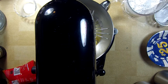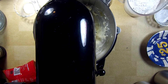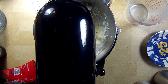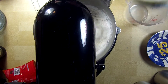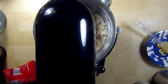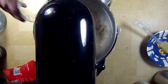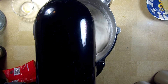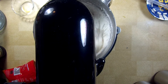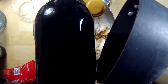Cream two-thirds of a cup of butter with one and three-quarters cups of sugar until the mixture lightens slightly. Add two eggs, one and a half teaspoons of vanilla, and one cup of milk. Slowly add three cups of flour, two and a half teaspoons of baking powder, and a half teaspoon of salt. Add the reduced beer and mix well.